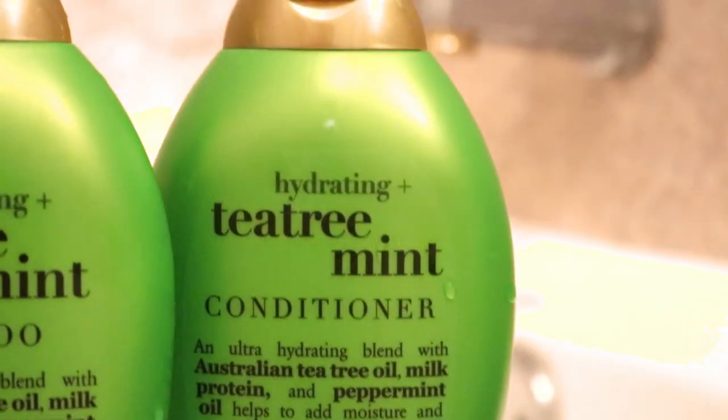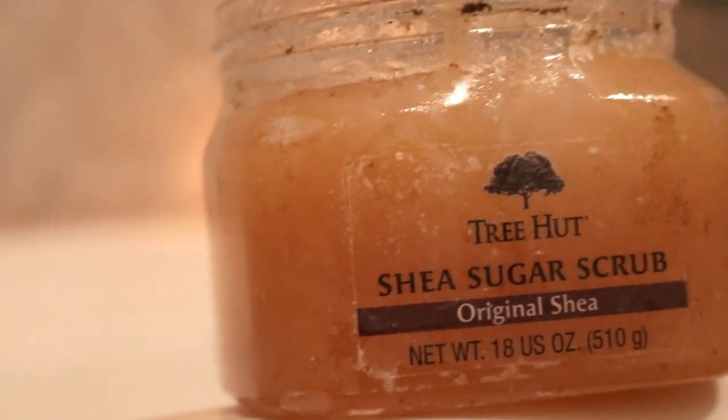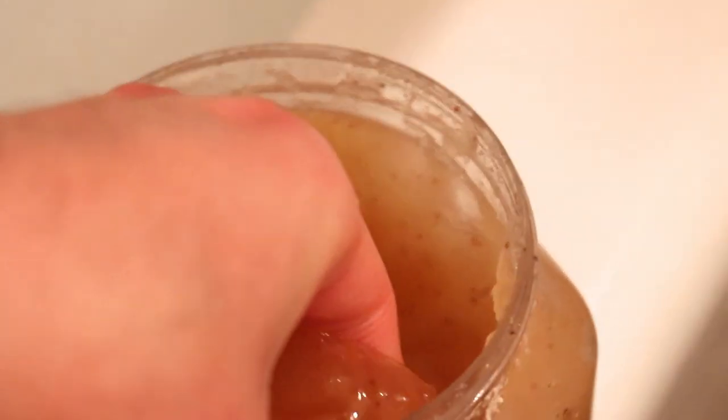During my bath, I used tea tree mint shampoo and conditioner, and I also exfoliated my skin with a shea sugar scrub.